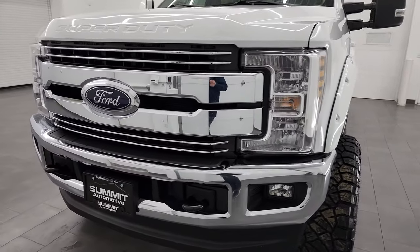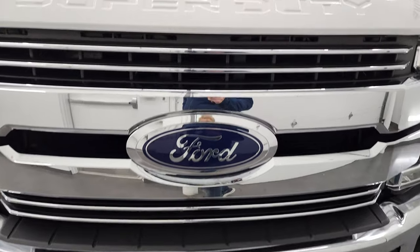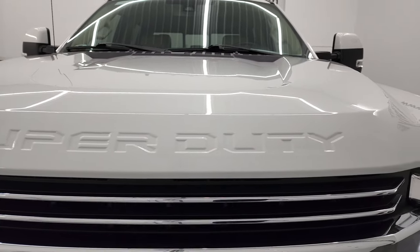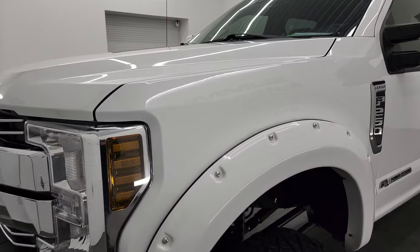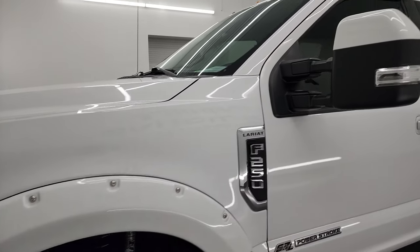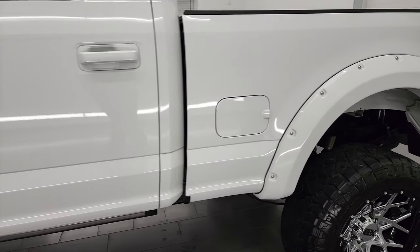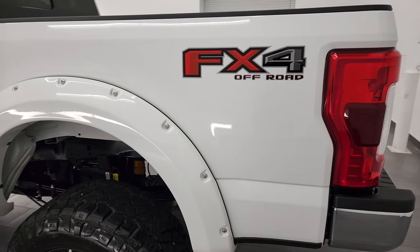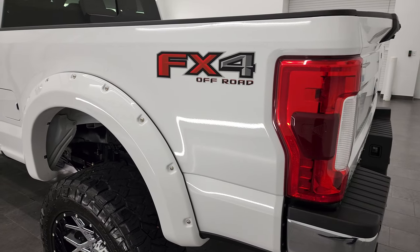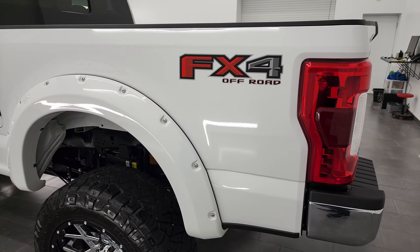I'm going to go all the way around in this video — inside, underneath, start it up, and take a look under the hood — to give you the most accurate representation of the vehicle that I can. Oxford White is the color, and I shoot all my videos in 4K, so if you have HD capabilities on your computer, tablet, smartphone, or television, I highly recommend turning them on right now, because it is your best way to check out the quality, condition, options, and cleanliness of the truck before seeing it in person.